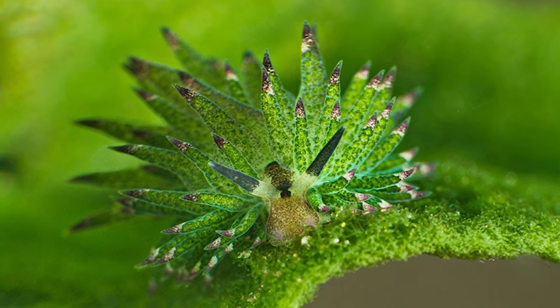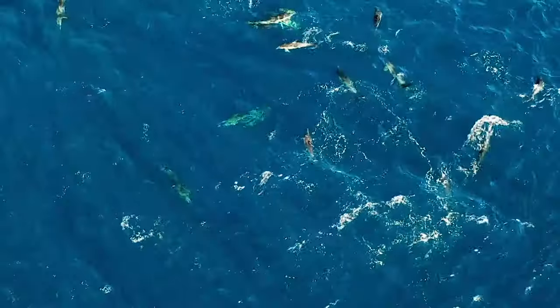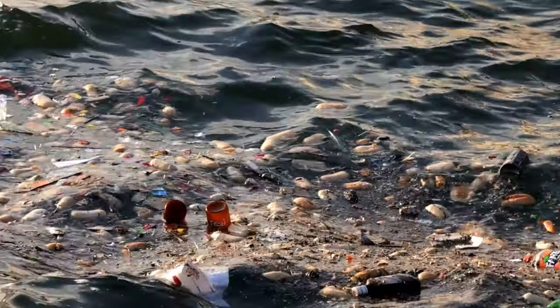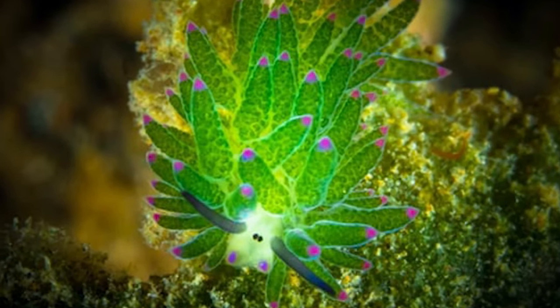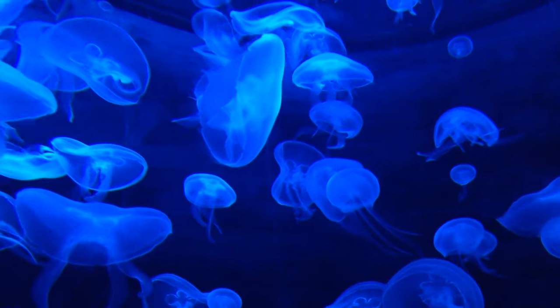As we marvel at the leafy sea sheep's ingenuity, let's also consider the importance of marine conservation. The delicate balance of marine ecosystems is facing numerous threats, from pollution to habitat destruction. By studying and protecting creatures like the leafy sea sheep, we can contribute to the preservation of these precious underwater environments.